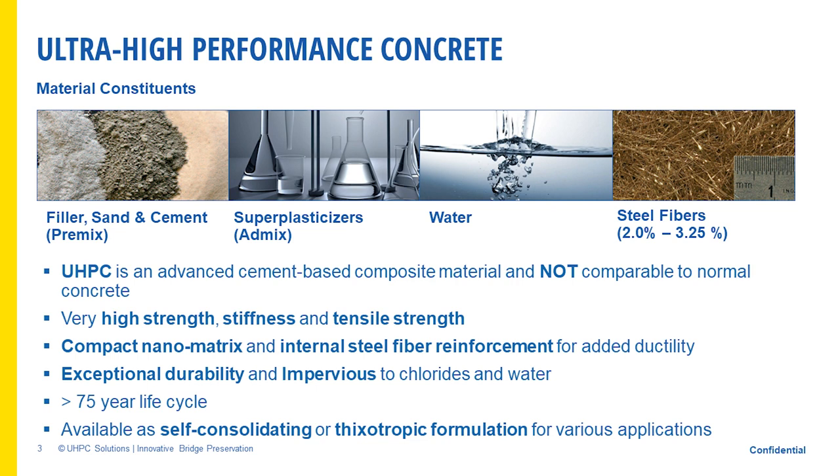In the U.S., UHPC has been widely used in bridge applications, particularly for connecting precast elements. You can use it for overlays, in marine environments, pier jacketing, and it has very high abrasion resistance. In the plastic stage, it's thixotropic or self-consolidating. For overlays, it's a stiff material — you place it in front of the paver, the paver runs across it, puts vibration in, smoothens it out, and you have a nice finished surface. There are now around six commercially available UHPCs in the U.S.